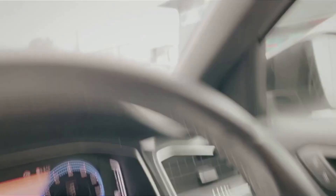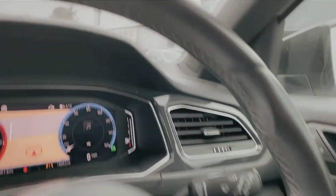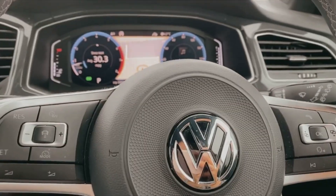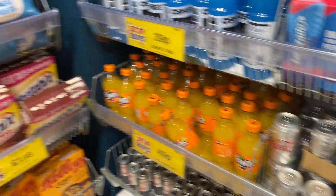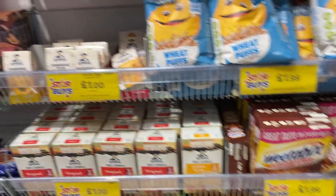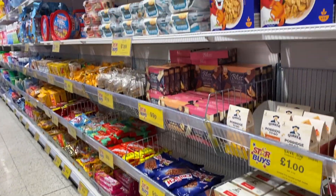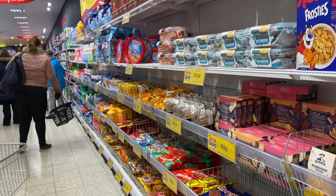I was just about to try and show you Home Bargains, but a car parked next to me so I can't really show you. It's just over there, so we'll wait and then we'll go. When you first come into the Home Bargains by us, you have this food section here with lots of different bits and bobs.